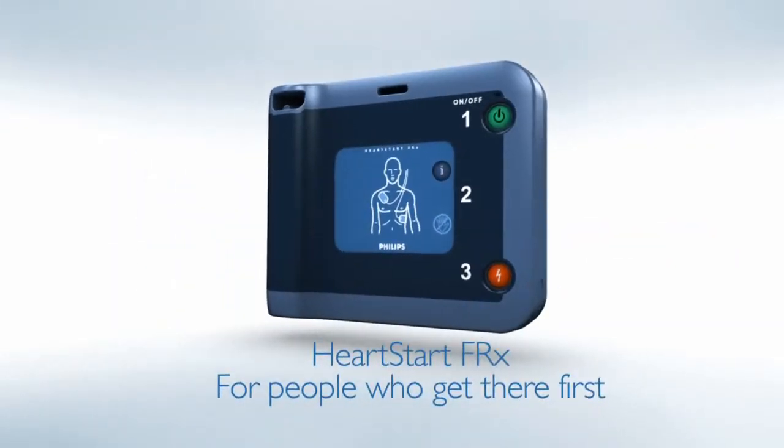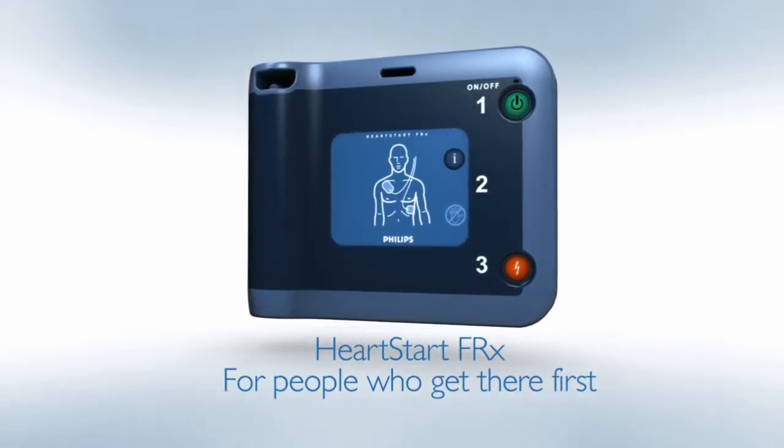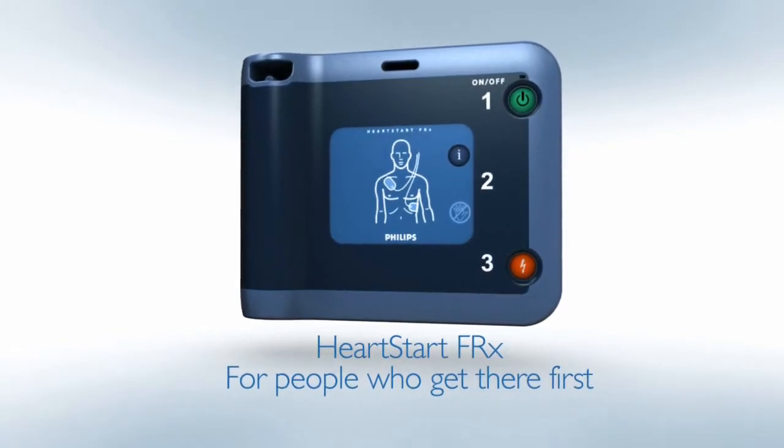As the worldwide leader in automated external defibrillators, or AEDs, Philips designed the HeartStart FRX for people who get there first.